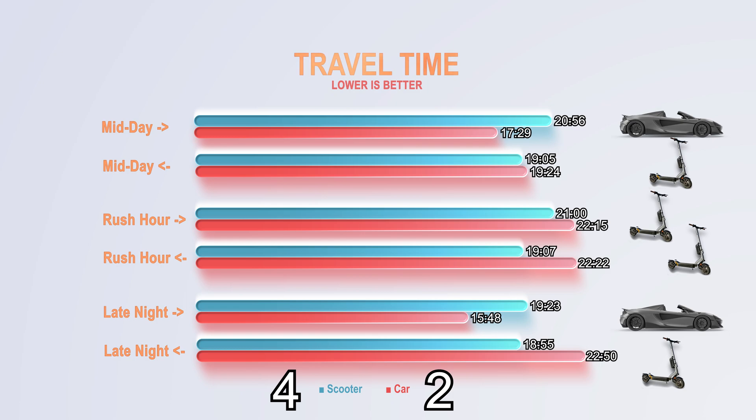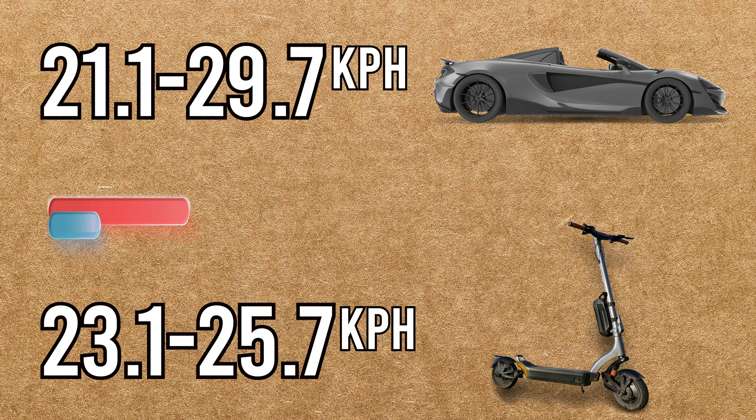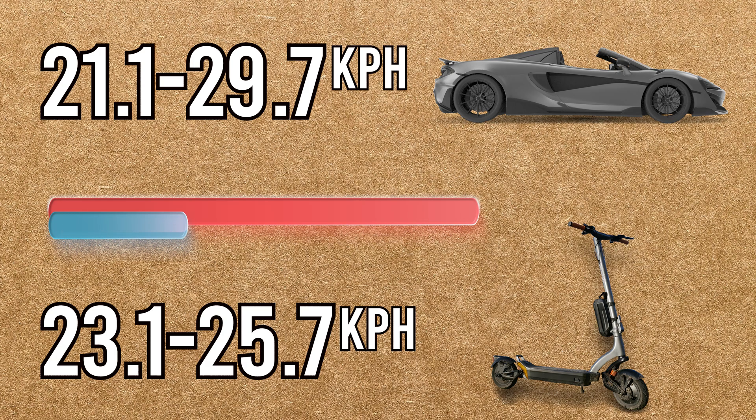But of course, like I said earlier, this is just a test that's little more than an anecdote. I would like to hone in on the average speed for a moment. In my tests, the car clocked an average speed between 21.1 and 29.7 km per hour depending on the time of day, while the scooter had an average speed between 23.1 and 25.7 km per hour — which again highlights the consistent speed compared to the car.